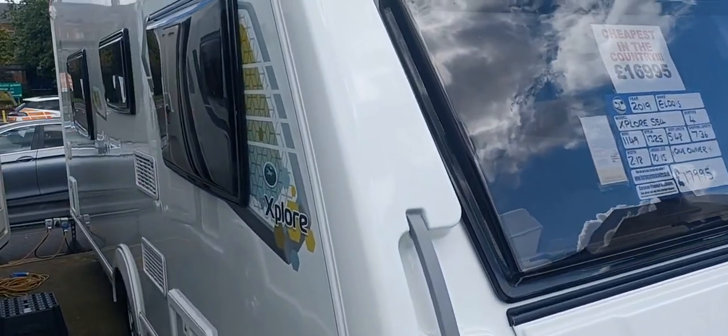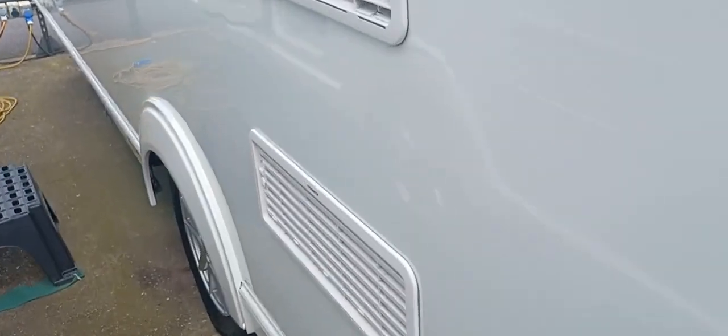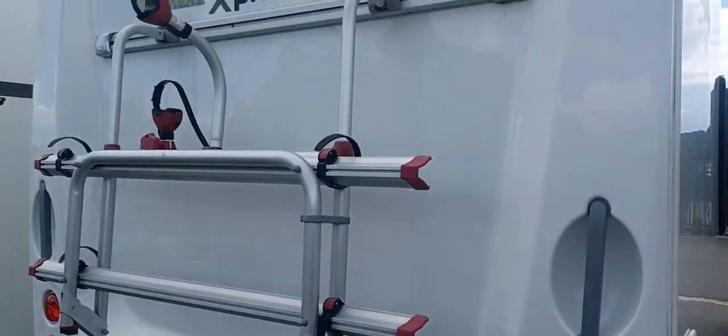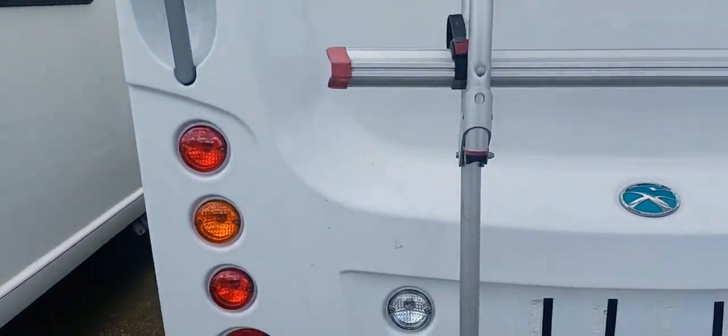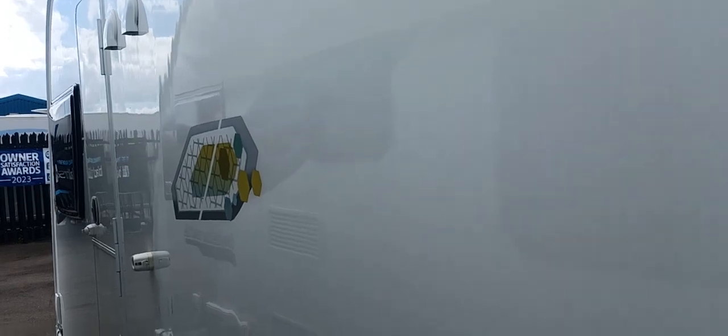Just walking you down the offside of the caravan — nice graphics, tinted windows, all in fantastic condition. No dents, no scratches, no blemishes on the paintwork at all. On the rear of the Explore it's got a cycle carrier for two bikes fitted to the caravan. Walking back up the nearside and again no marks on this caravan at all — really clean condition throughout.